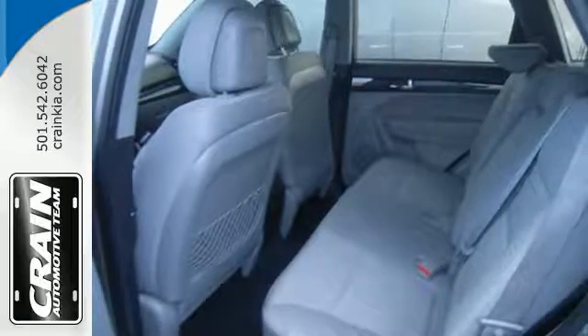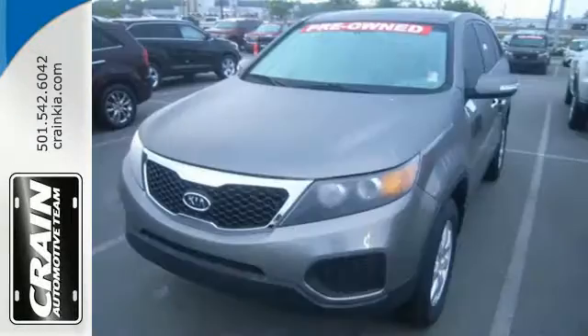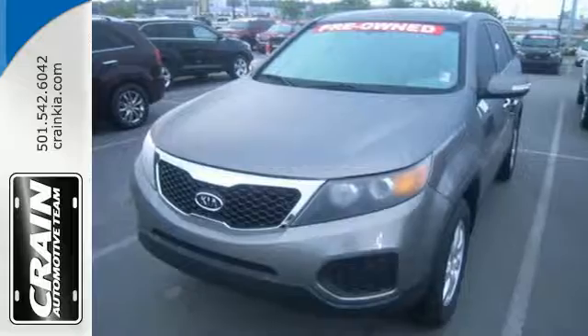Reliable and comfortable, that's the Sorento way. Act fast before this great Kia slips through your fingers.